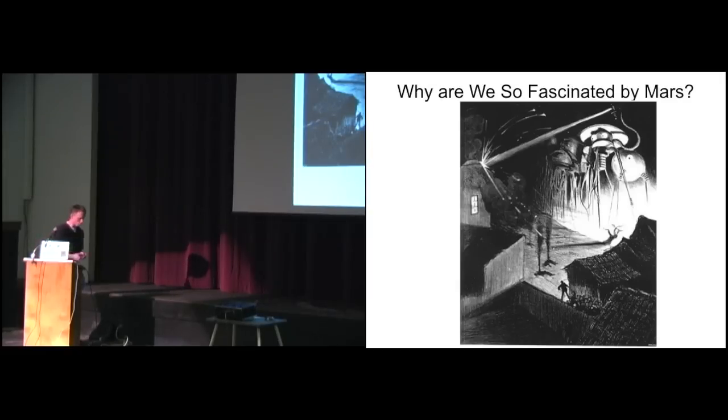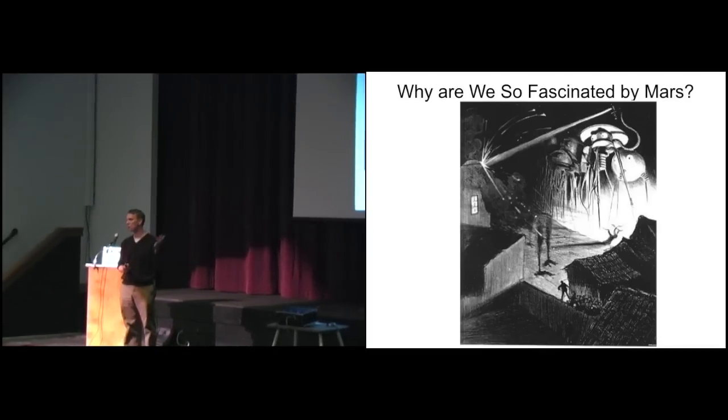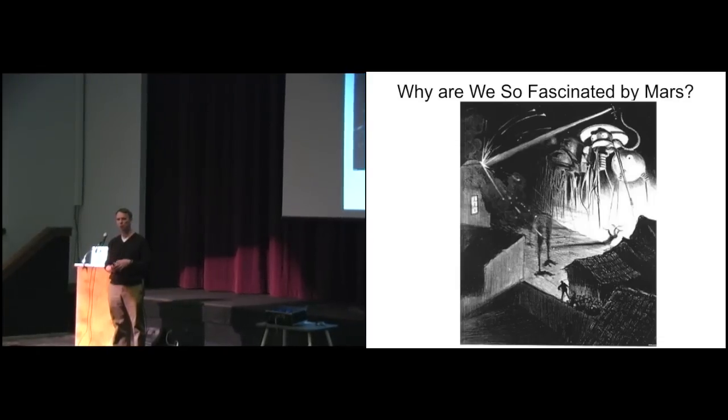Why have humans always been so fascinated by the world of Mars? As far as we know, humanity has always been able to see Mars in our sky. Mars is one of seven objects that moves through our night sky relative to the background stars: the Sun, Moon, Mercury, Venus, Mars, Jupiter, and Saturn.